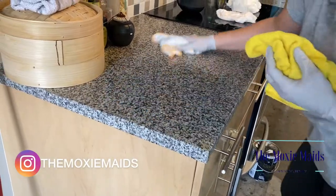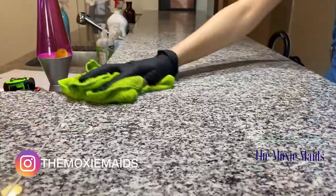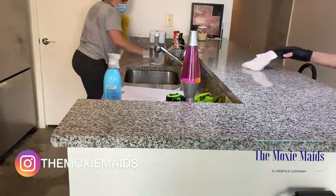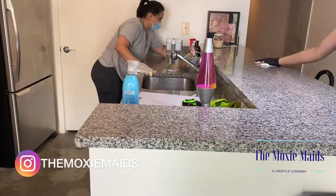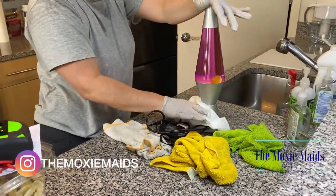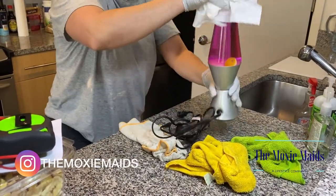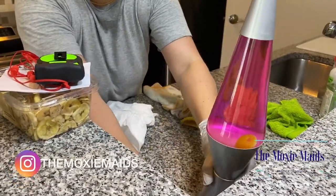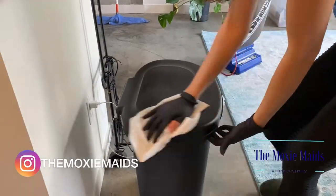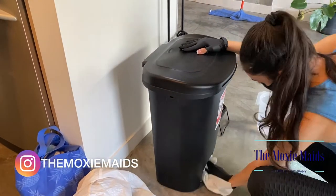Countertops are something we hear people talking about all the time, and it is true — you want to make sure your countertops are wiped down every single day. Be sure to wipe down any electronics or appliances you may have in your kitchen as well. Also be sure to fully wipe down your garbage can on a regular basis.